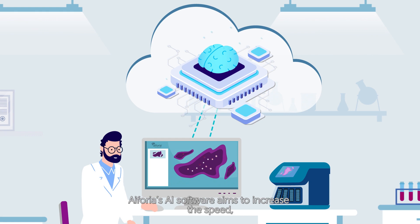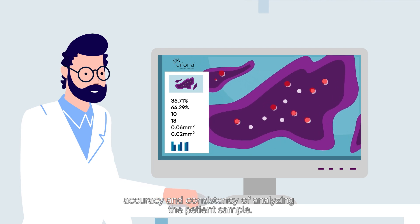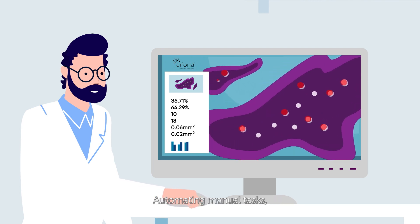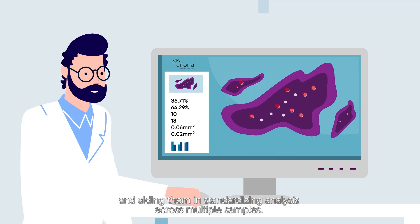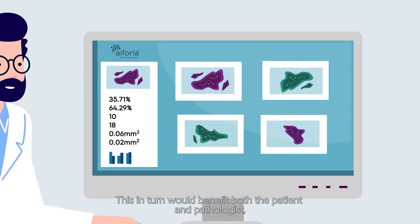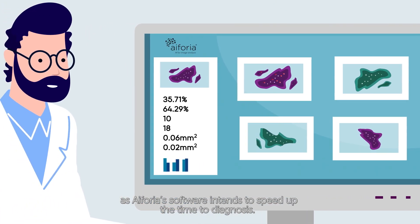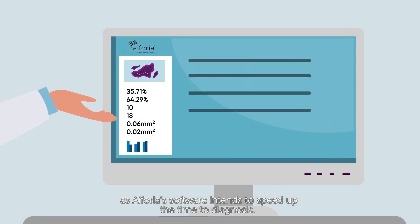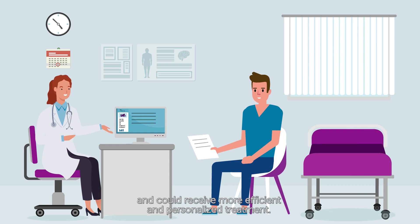Euphoria's AI software aims to increase the speed, accuracy, and consistency of analyzing the patient sample, automating manual tasks, providing quantitative results, and aiding in standardizing analysis across multiple samples. This, in turn, would benefit both the patient and pathologist, as Euphoria's software intends to speed up the time to diagnosis. As a result, patients would get their results faster and could receive more efficient and personalized treatment.